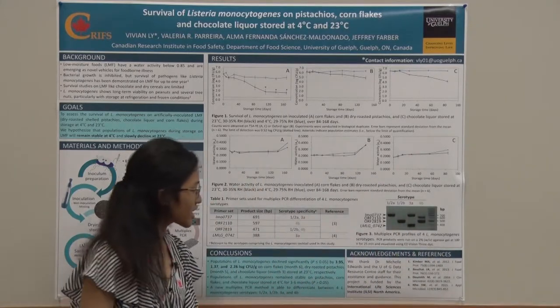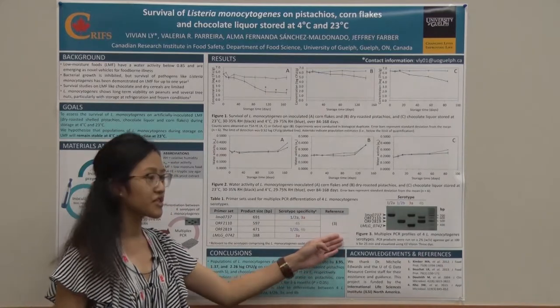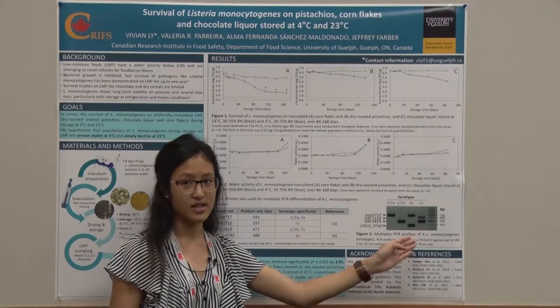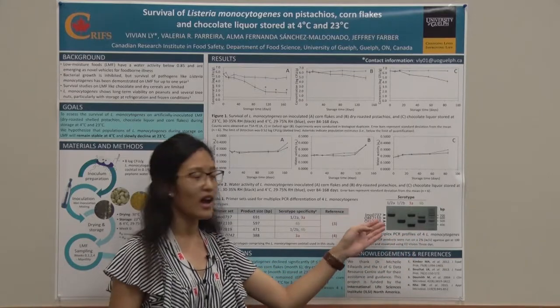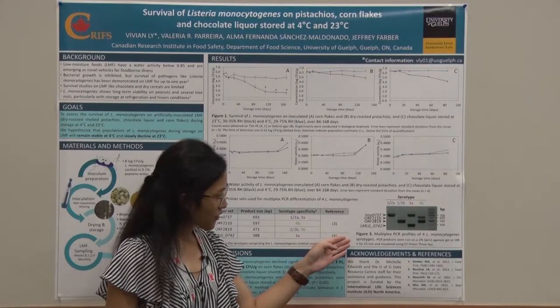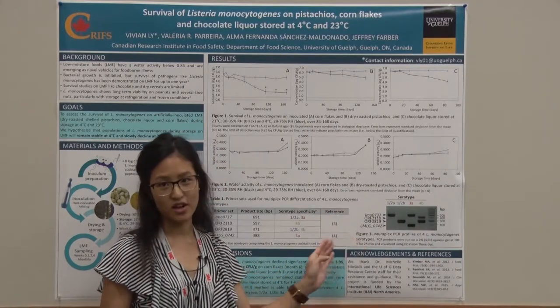In Figure 3, the multiplex PCR is shown to differentiate between four serovars of Listeria monocytogenes — 1/2a, 1/2b, 3a, and 4b — as evident from their distinct PCR profiles.